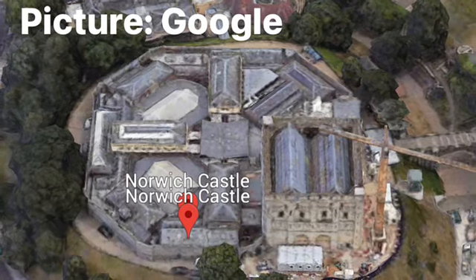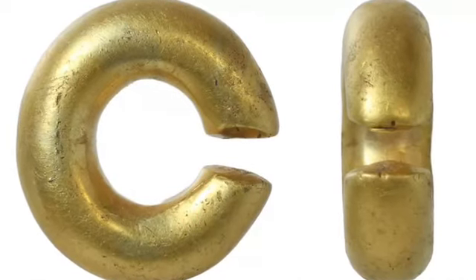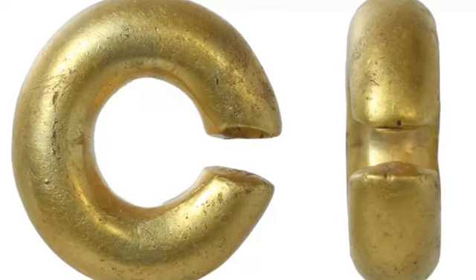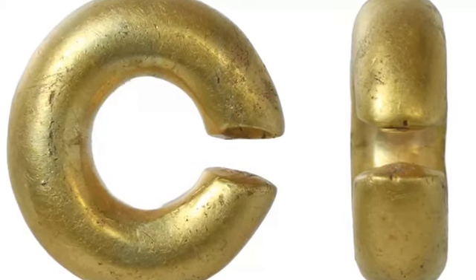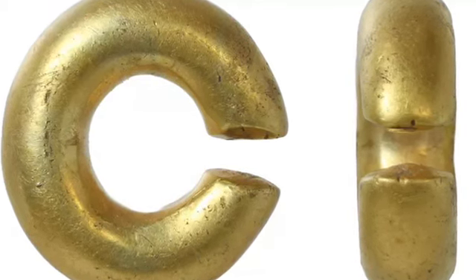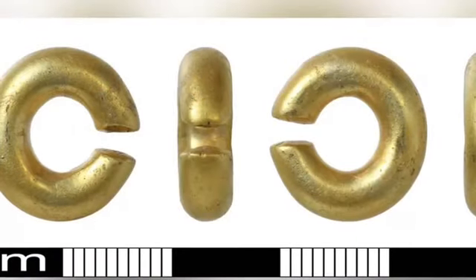Dr Pestel added that prehistoric gold finds were not at all common. He said he believed the discovery could have an incredible potential to unlock future stories. Around a dozen gold penannular rings have been found in Norfolk since the Portable Antiquities Scheme was set up in the county in 1997. 'There are something like 150 in the whole country, so not everyone would have had one,' Dr Pestel added.